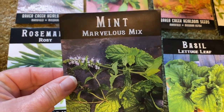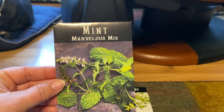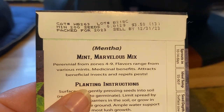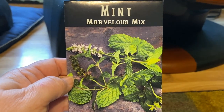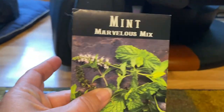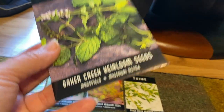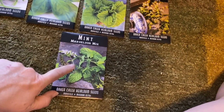The best find was this Marvelous Mint Mix — I'm literally going to plant each seed separately because it's supposed to contain all different mint flavors: chocolate mint, regular mint, spearmint, winter mint, and more. Since the packet won't tell me which seed is which, I'll plant each one individually so I can identify what type it is when it grows. I'm really excited about this one!